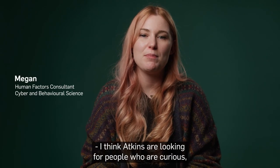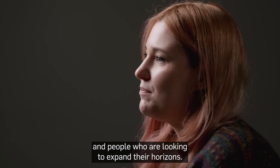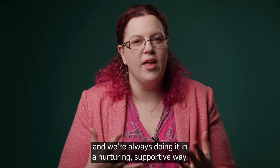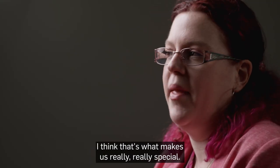I think Atkins are looking for people who are curious, people who are passionate, and people who are looking to expand their horizons. We're always doing something new and learning something different, and we're always doing it in a nurturing, supportive way, collaborating with our team members. I think that's what makes us really, really special.